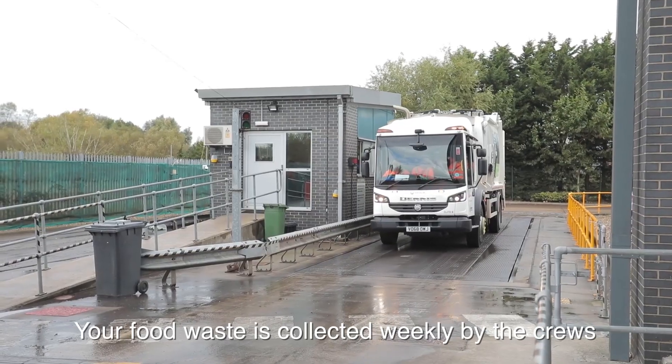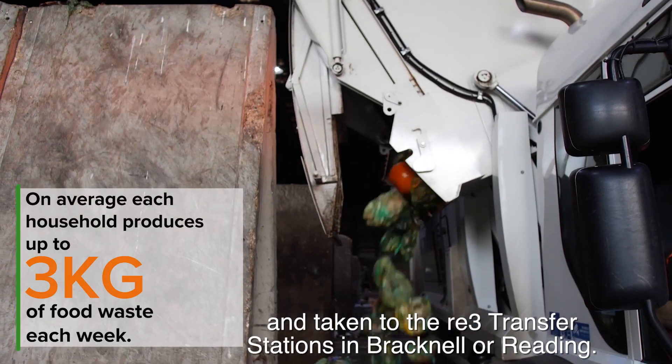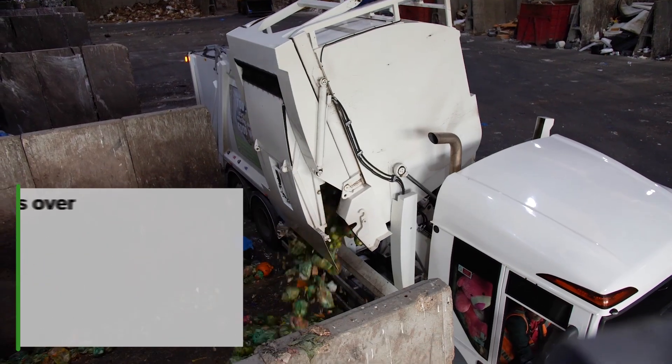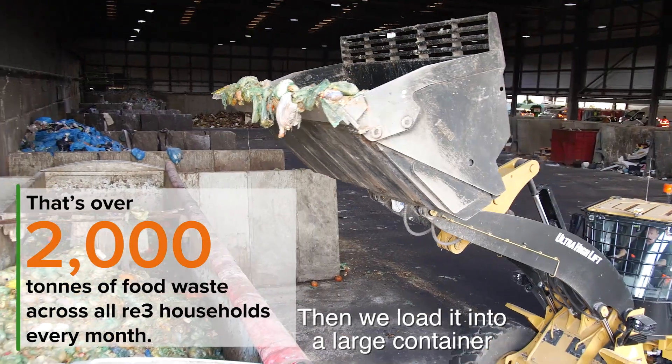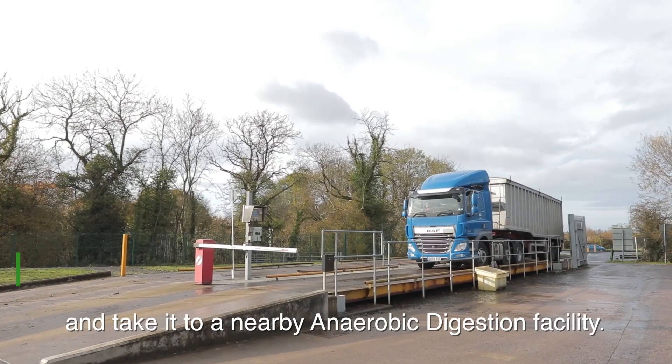Your food waste is collected weekly by the crews and taken to the RE3 transfer stations in Bracknell or Reading. Then we load it into a large container and take it to a nearby anaerobic digestion facility.